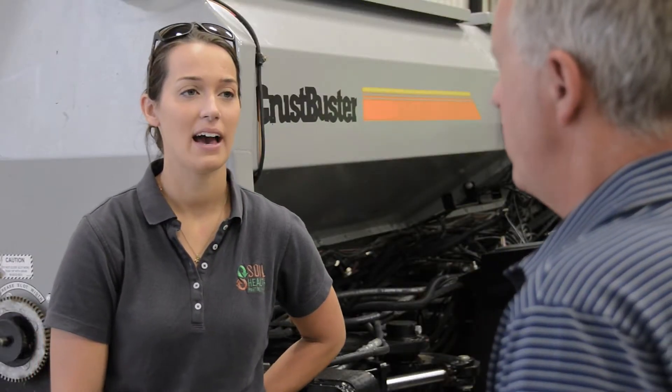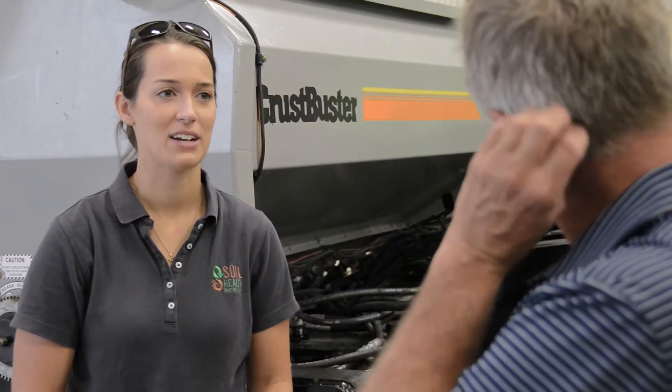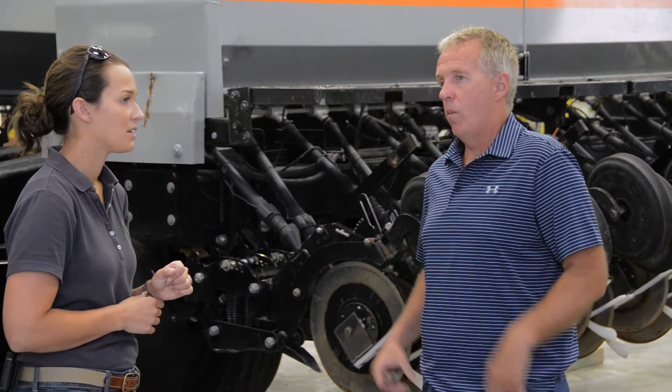Hi, I'm Elisa McFarland. I'm the Iowa Field Manager for Soil Health Partnership. As a field manager, it's my job to work with farmers to implement the research on their farm that they're interested in. I work with them to come up with a plan that meets their goals for achieving soil health and also what works with their own management strategy.